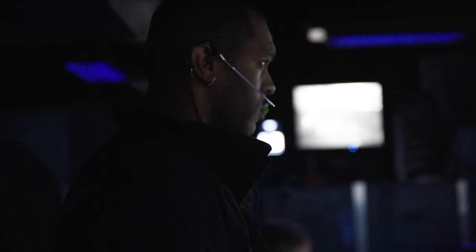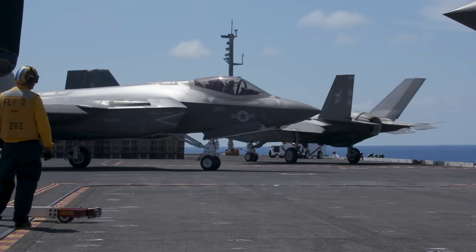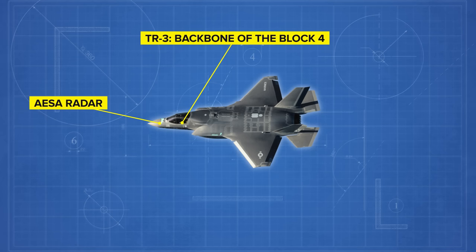It helps to know exactly what is wrong with the plane, since it saves time and money on repairs — the TR3 will be capable of relaying that information. TR3 is the backbone of the Block IV F-35, designed to support the other upgrades.